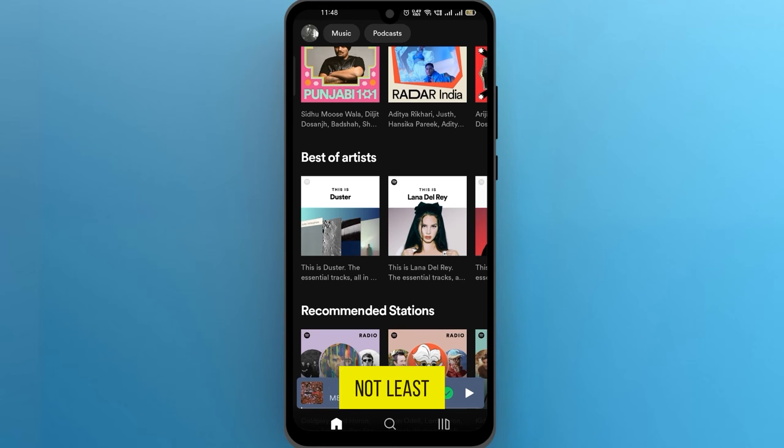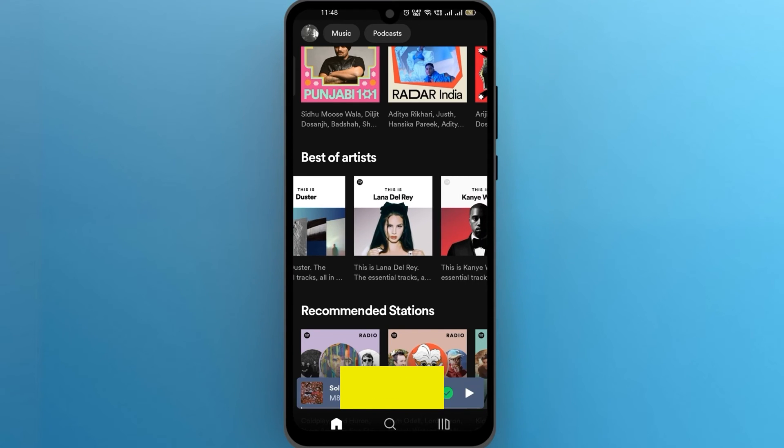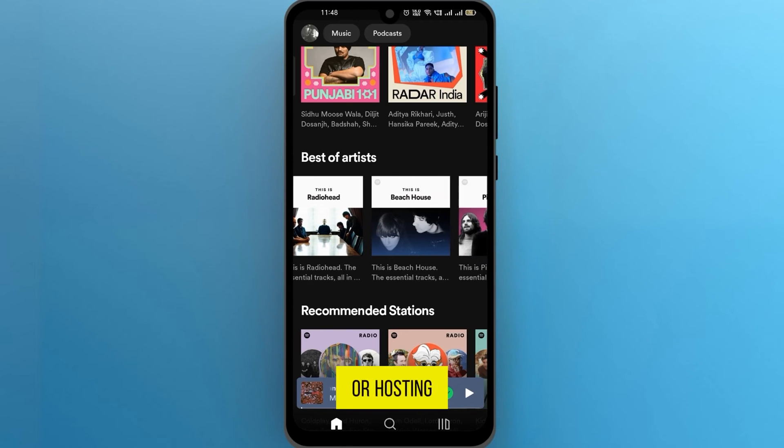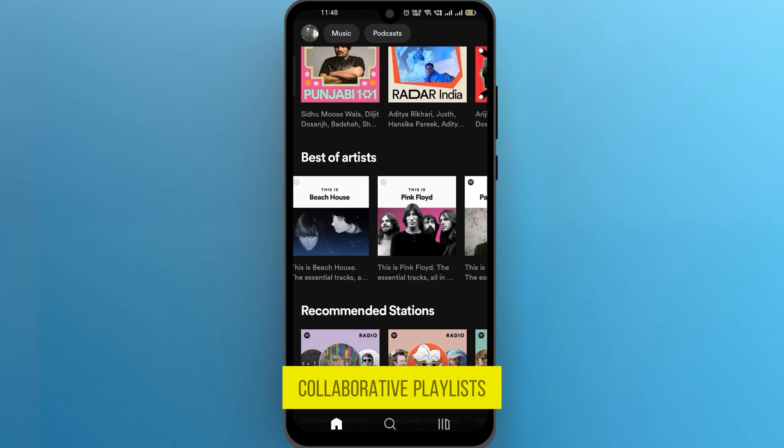Last but not least, let's talk about collaborative playlists. Whether you're planning a road trip with friends or hosting a virtual party, collaborative playlists are the way to go. Create a playlist and share it with your friends.